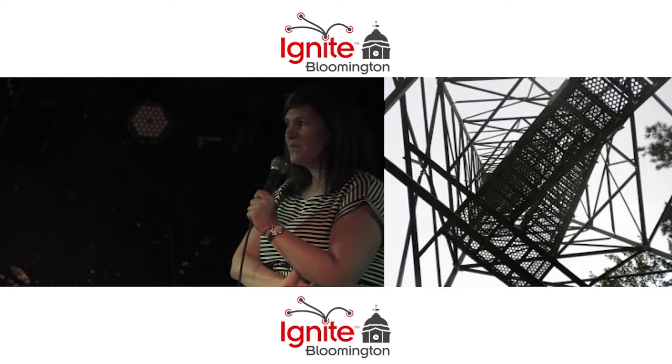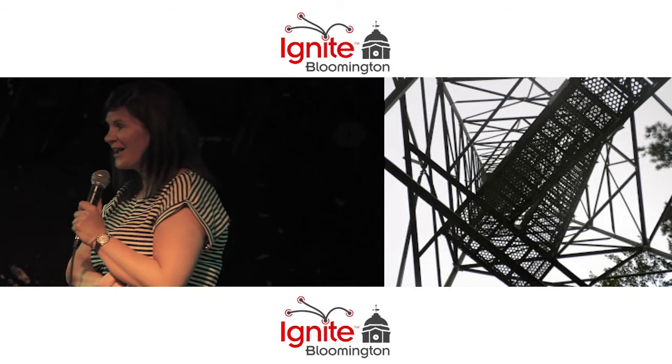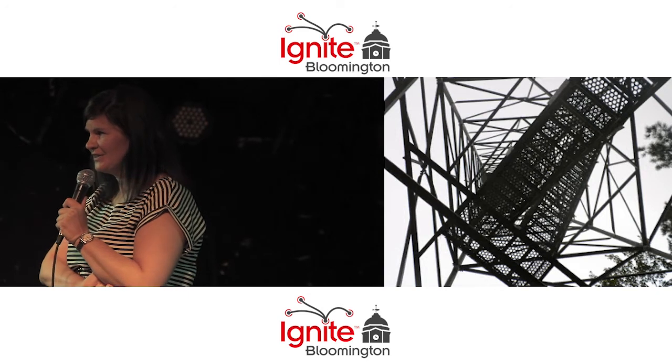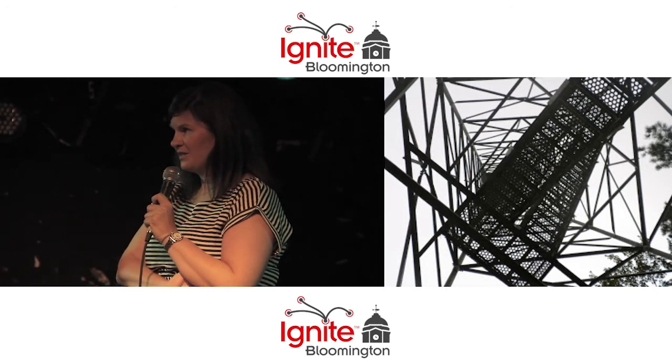This is a view from the bottom of the fire tower at the Hoosier National Forest in the Dean Wilderness. It's 110 feet and 133 stairs to get to the top, and if you've been there, you can cover your name with graffiti.